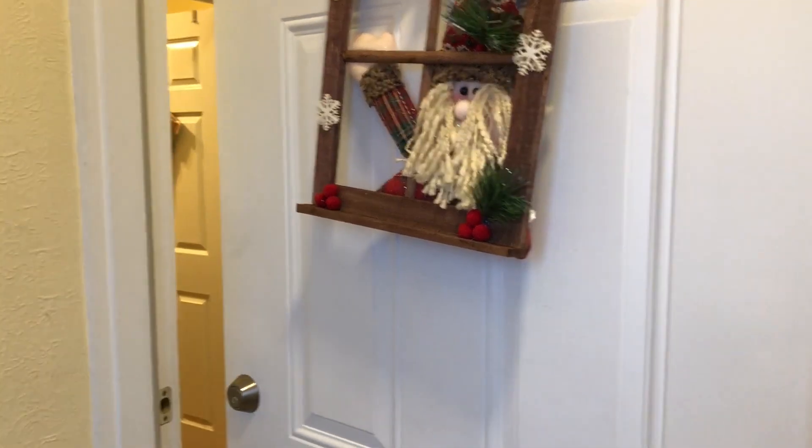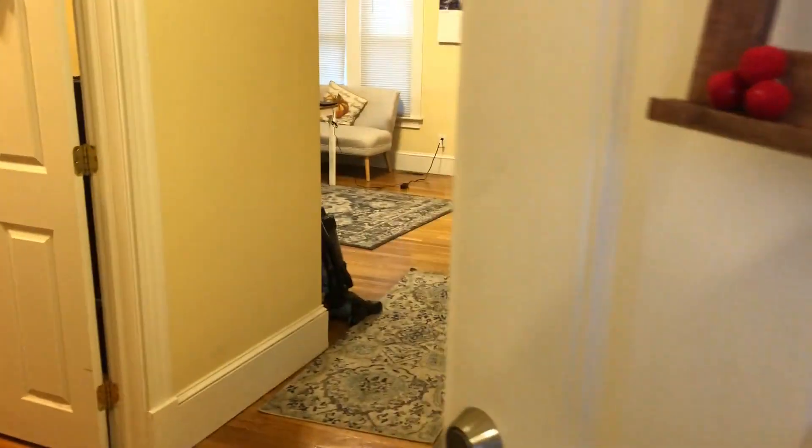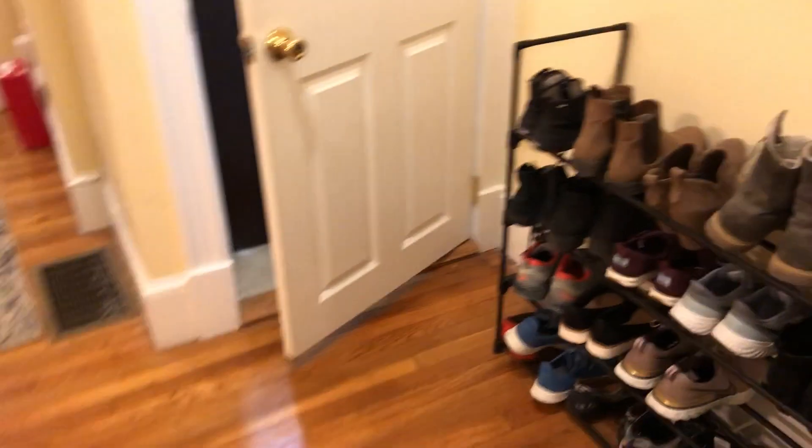This video is for 26 White Street, apartment one. Walking through the front door, closing it, and there's a little bit of an entryway. I'm standing in front of the front door.